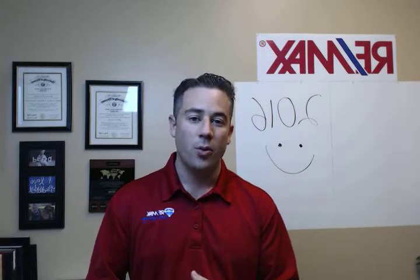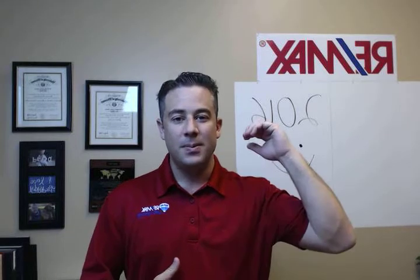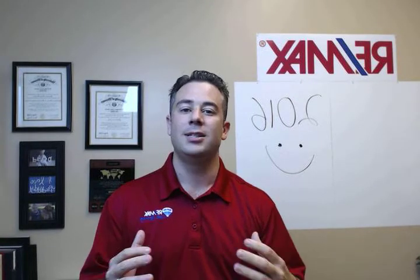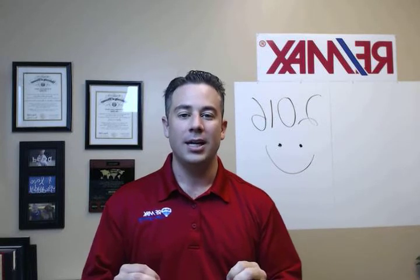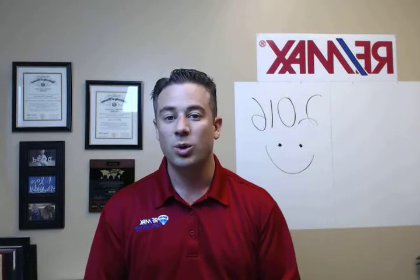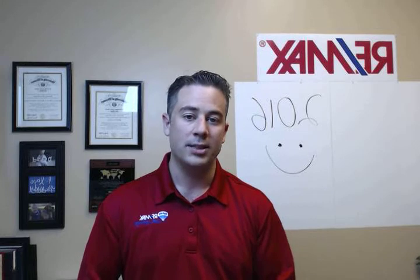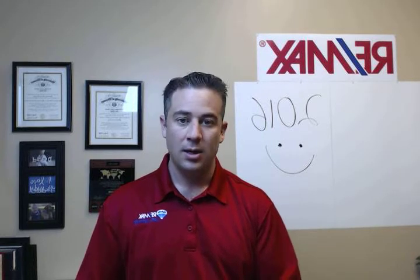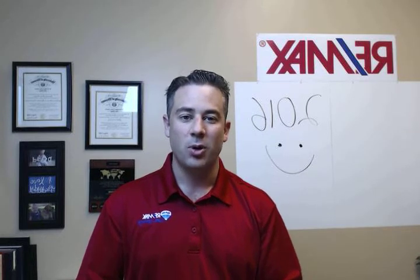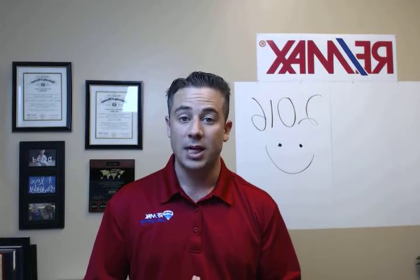Mistake number three would be, of course, overpricing your home. Now I know everybody wants to set the high watermark in the neighborhood, maximize their profit, their proceeds, etc. I get that, but the error could be pricing it so high that buyers and their real estate agents don't even want to come over and look at the home because it's just way overpriced in the market — so it's not even worth their time. We can get into the nuances of that when or if you are ready to actually pull the trigger and put your home on the market, but that is a huge mistake I commonly see a lot of folks out there making.